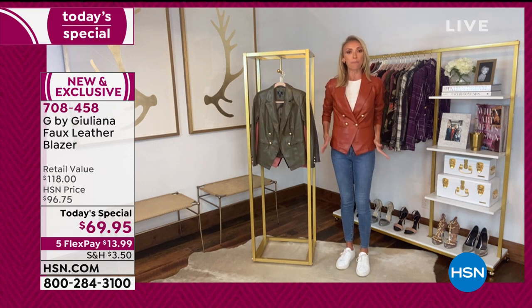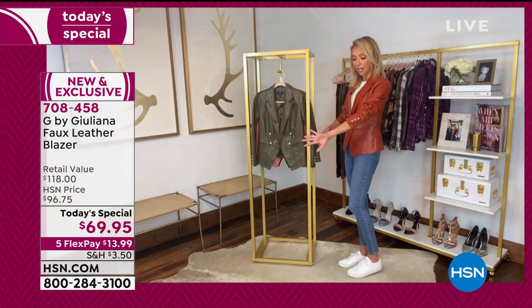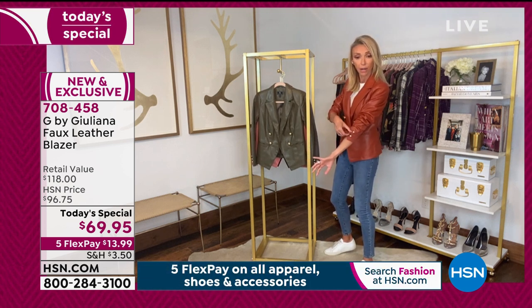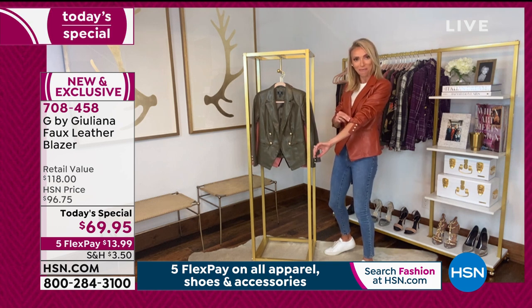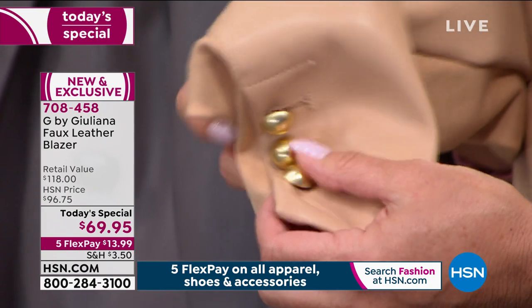Look at the buttons on the sleeve too — the placket on the sleeve, these are working buttons. So once again, all those great tailoring details that my father taught me — this is an Eduardo DiPandi approved jacket. He called me before the show and said this is one of his favorite pieces I've ever done in eight years because it's just truly, truly beautiful.